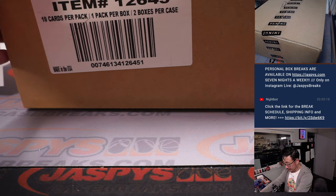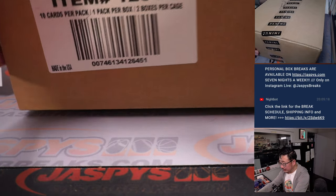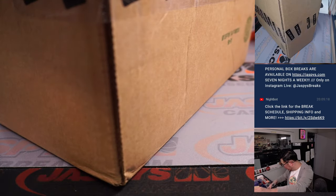Alright, there it is — Flawless Baseball. Let's see what we got inside. Good luck everybody.